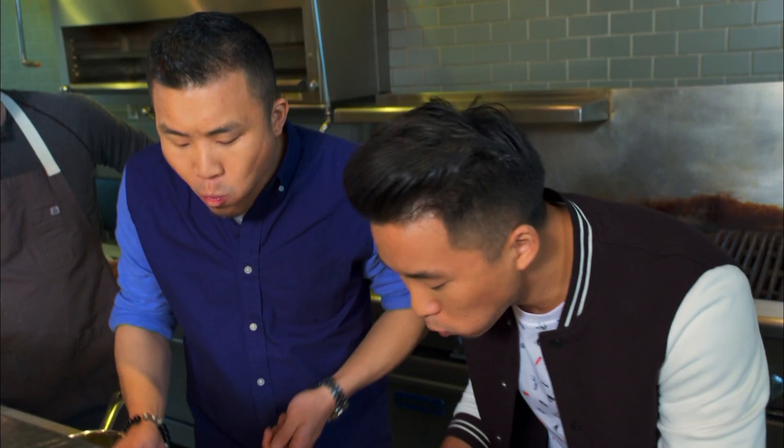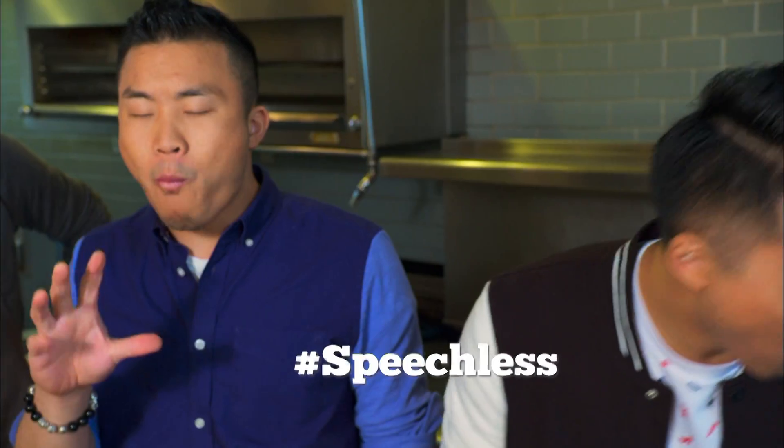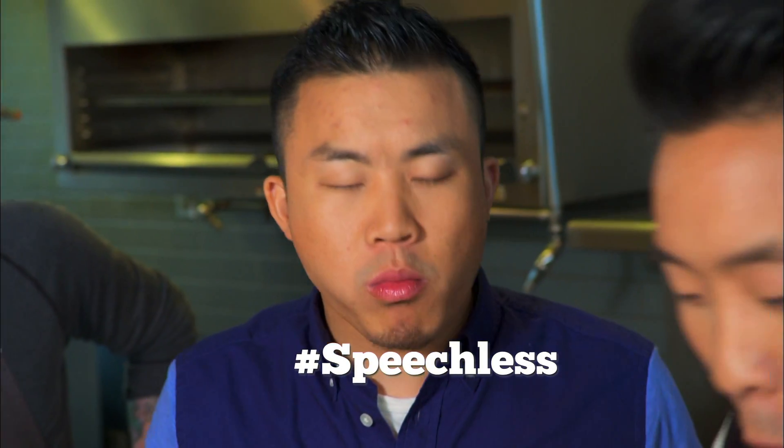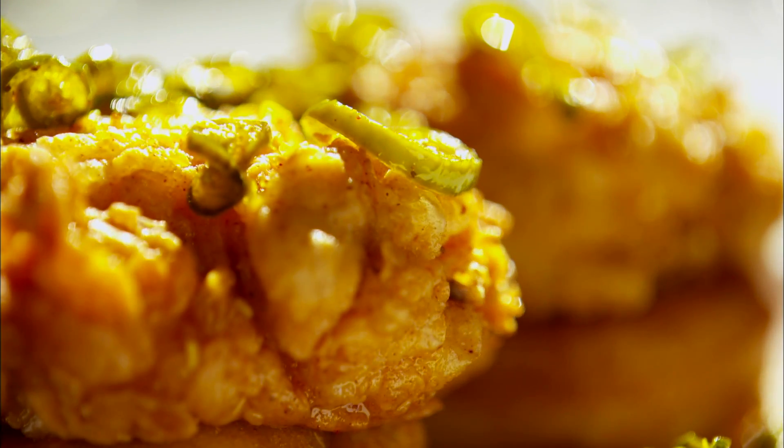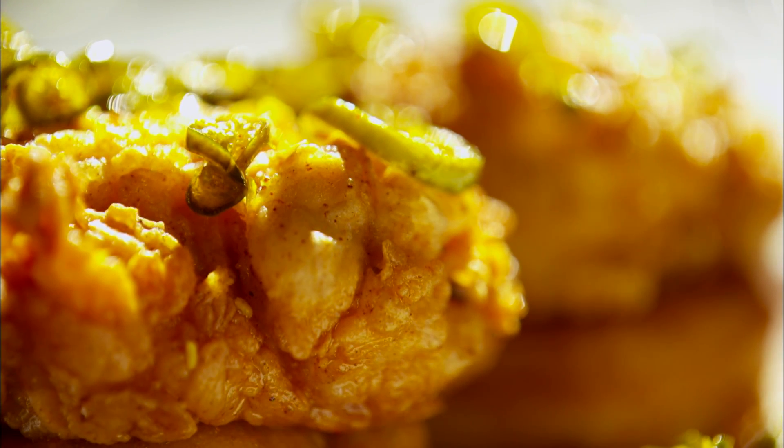You have so many opposing things happening on the flavor palette. You have the sweet interacting with the spicy, and then you have the crispiness of the chicken interacting with the soft texture of the donut.